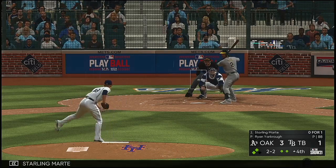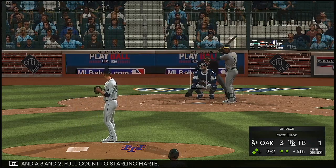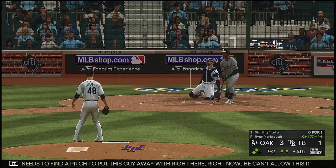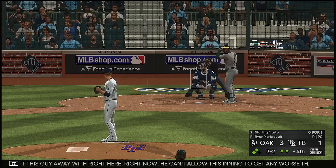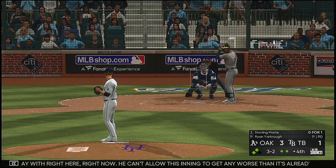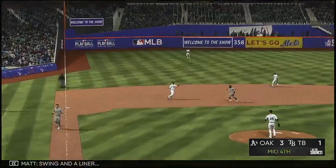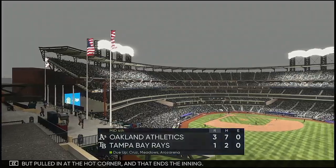At the plate: Starling Marte, and a three-and-two full count. He really needs to find a pitch and put this guy away right here — he can't allow this inning to get any worse than it's already become. He's set — the three-two, swing and a liner, but pulled in at the hot corner. And that ends the inning.